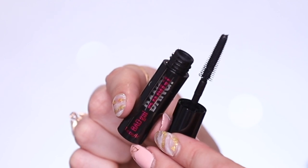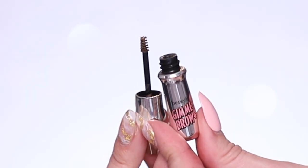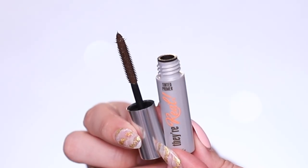Day nine is their Bad Gal Bang mascara — their newest mascara and probably my favorite of the ones we've gotten. I love the wand because it's really thin, great for lower lashes too. Day ten is another bestseller, their Gimme Brow. If you have sparse brows this is a holy grail — it thickens your brow hairs like three times the size. Again it's shade number three, so keep that in mind.